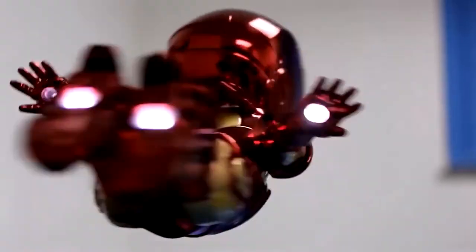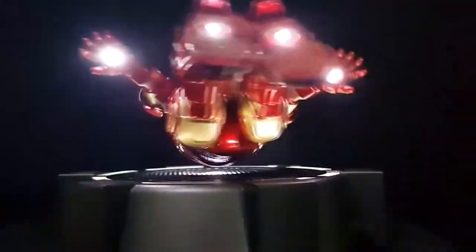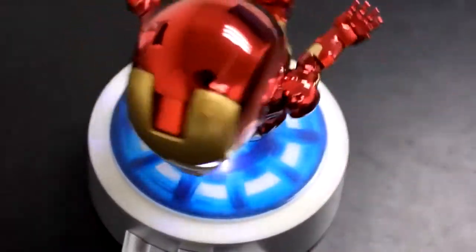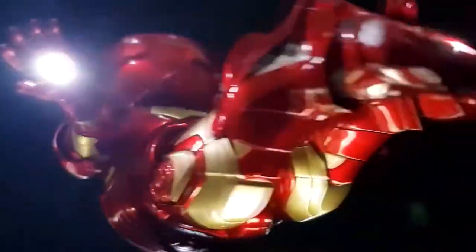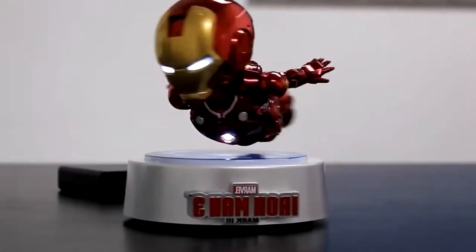Floating Iron Man — perhaps it is not the best option of all products of your dreams. Personally I have not tried it, but the product says that it manages to make the figure float on itself. You can see the comments of the product and rate it yourself.